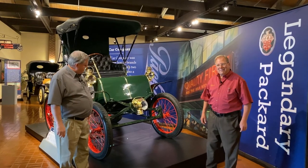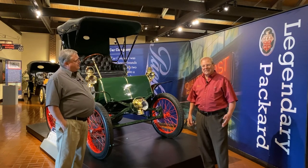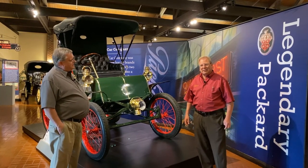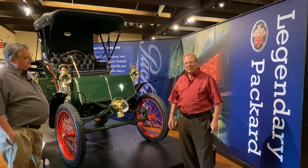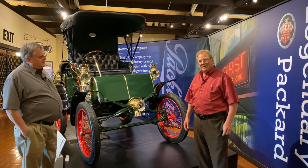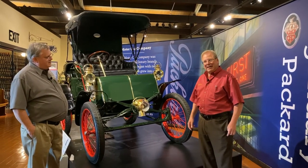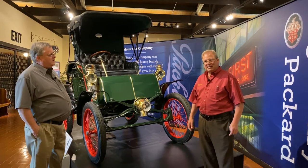Thank you, Jay. My enthusiasm for Packard stems way back from my childhood because my grandfather purchased Packards, and in my collection I have worked with Packard models and years that he actually had at one time throughout his life. So I appreciate you allowing me to talk about this collection. It's a great collection for the museum. And Packard is actually, for the most part, a Michigan company.